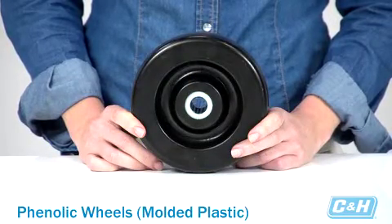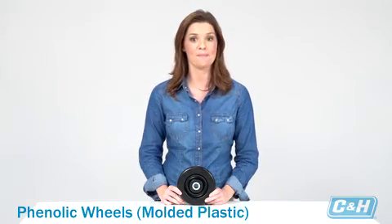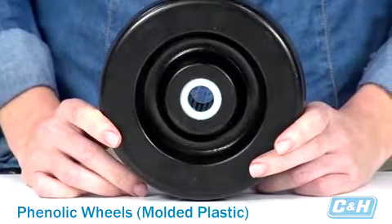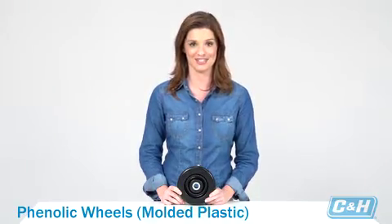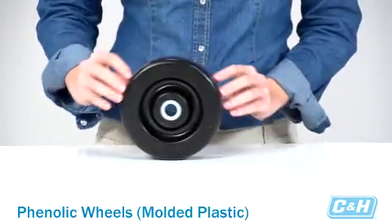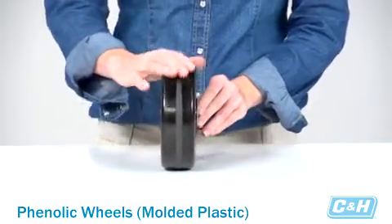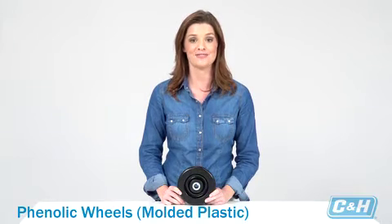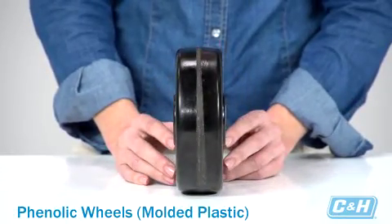Next on the list of wheel types are phenolic or molded plastic wheels. These are made from macerated canvas mixed with phenolic resins. They're a hard, durable wheel capable of high weight capacities. Phenolic wheels are popular in the industrial, manufacturing, and warehousing industries. These cost-effective wheels are resistant to water, oil, grease, gasoline, and most commonly used chemicals because they're made of a hard, molded plastic. Phenolic wheels can also handle a wide range of temperature variations and adverse conditions. These wheels are a good indoor solution and are best suited for use on harder, firmer floors.